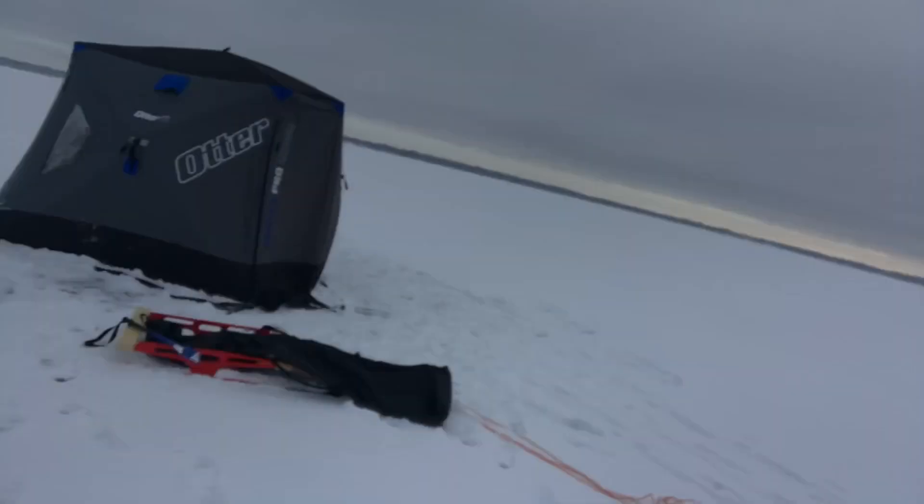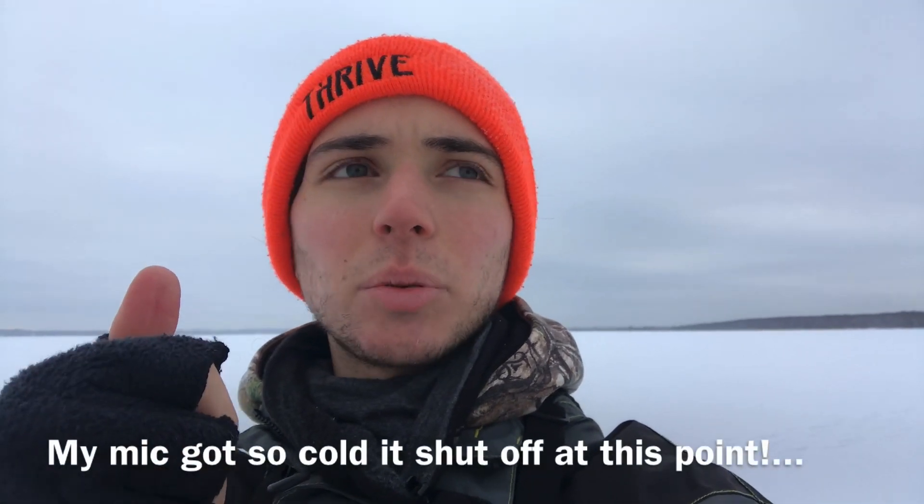I'm gonna get back in the hut and we're gonna hopefully catch some perch. I'm gonna be filming a video today — subscribe if you want to see that. Click in the cards for some other videos: I made a cool Smitty sled, you can go see how I built that, and you can also see our perch video from the same location a couple years ago with my same buddy — we were on them that day, so it was a good day. We're gonna hopefully recreate that today, so stay tuned.